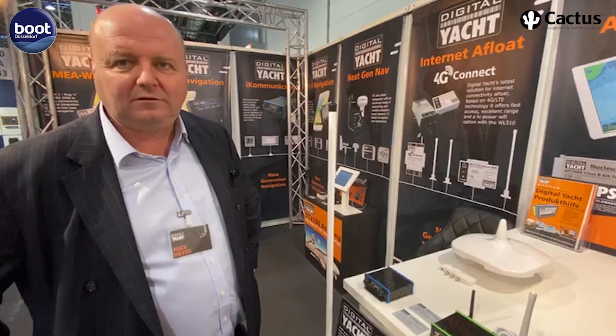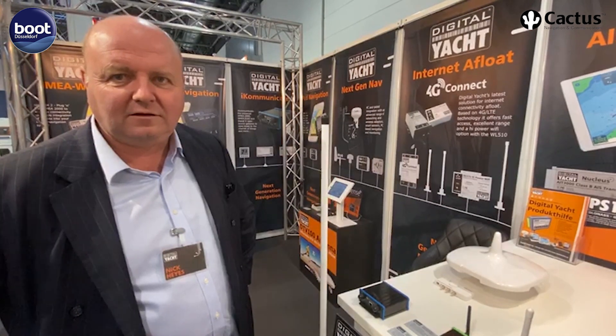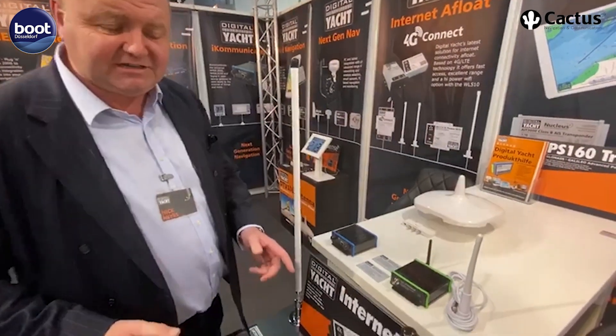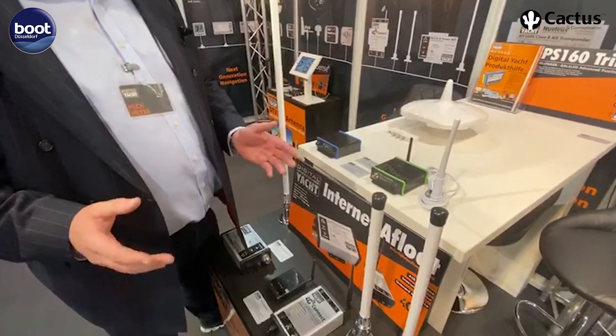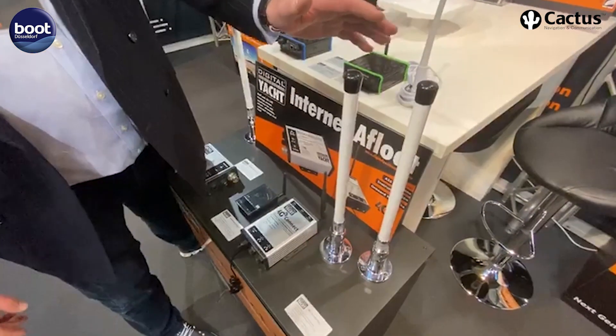One of the things everyone is asking about is how you can get Wi-Fi on board, and I'm here with Nick from Digital Yacht who's going to show us the latest product. It's a bit more than Wi-Fi actually, because it's about getting internet afloat — that's what people really want. The most popular solution is one called 4G Connect.